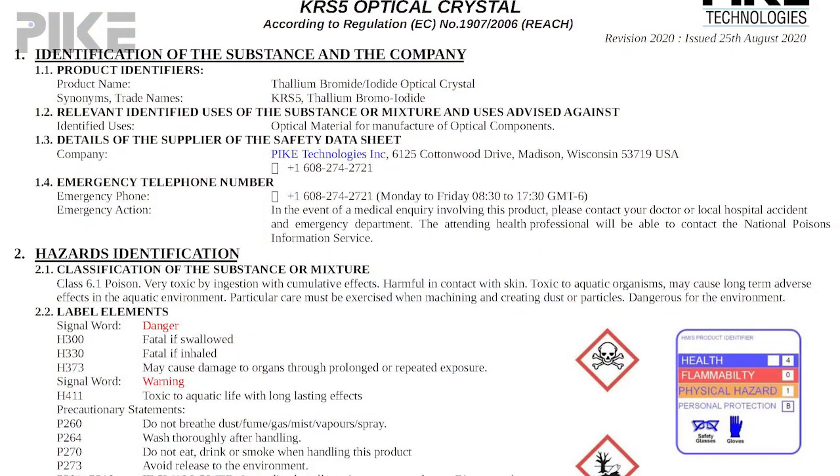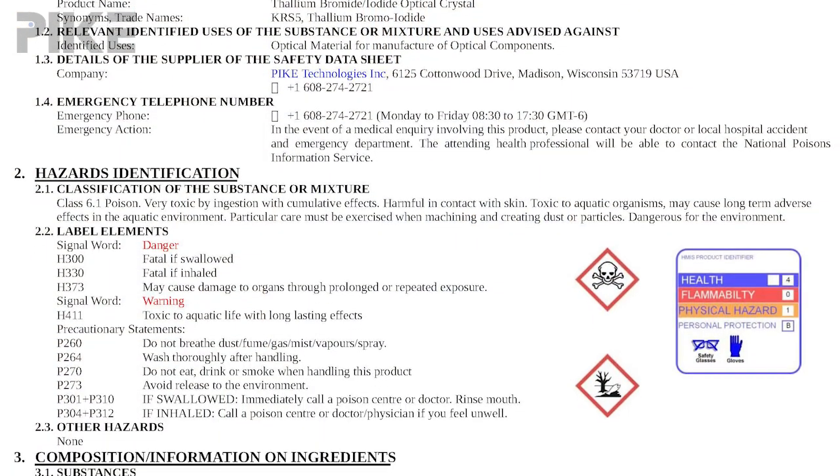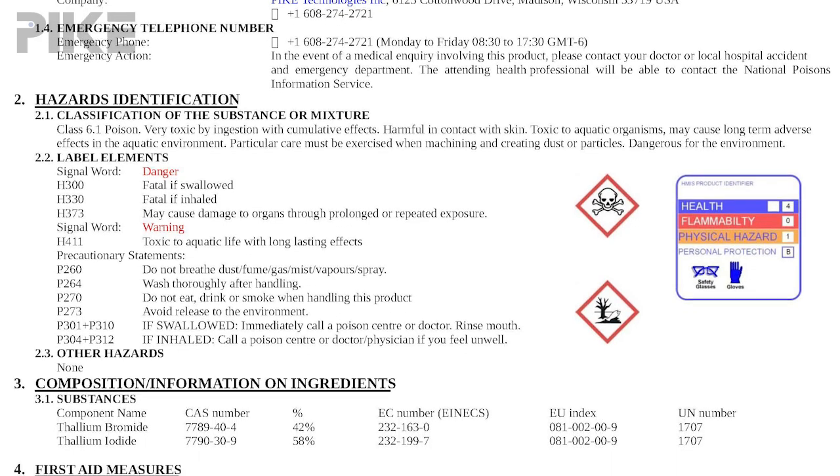However, KRS-5 is thallium bromoiodide, which means it's a toxic material. So you need to be sure to thoroughly read your safety data sheet, which describes how to handle it and protect yourself properly.